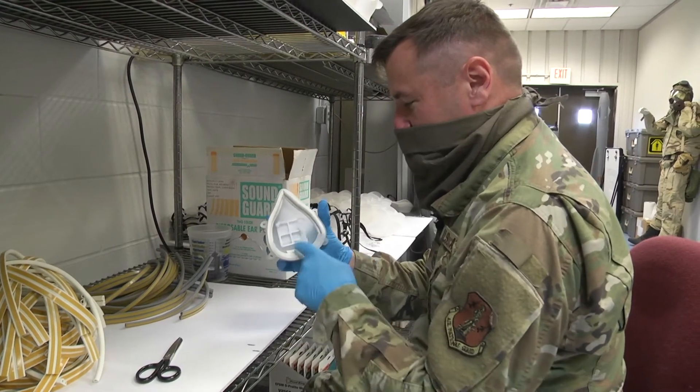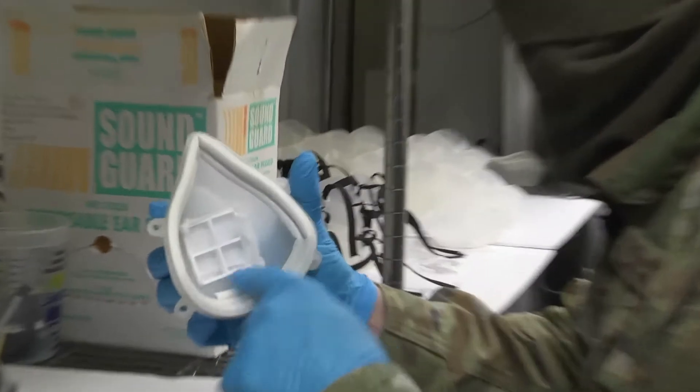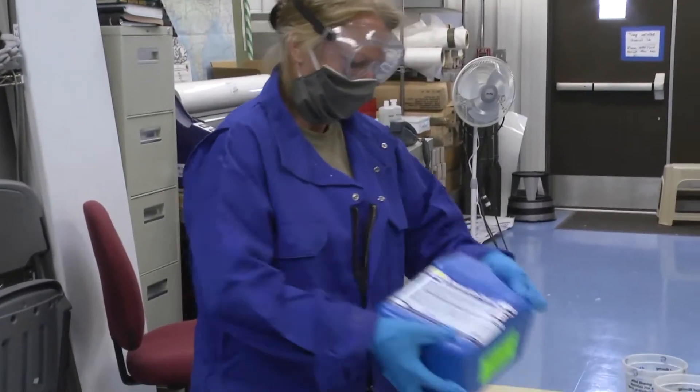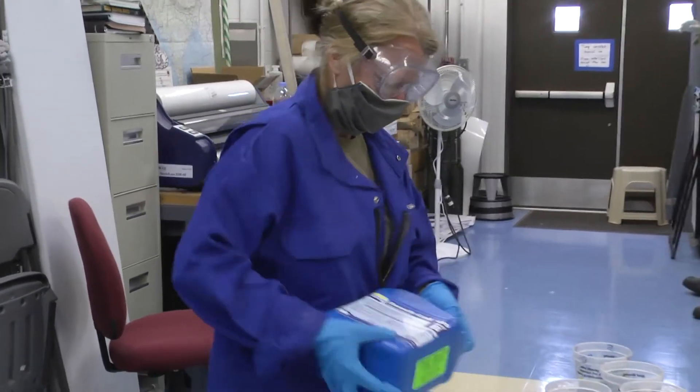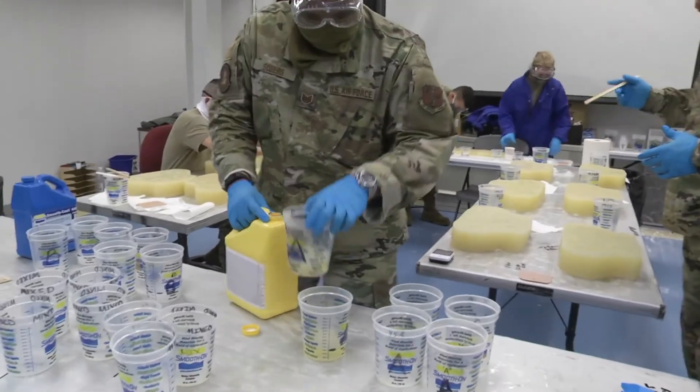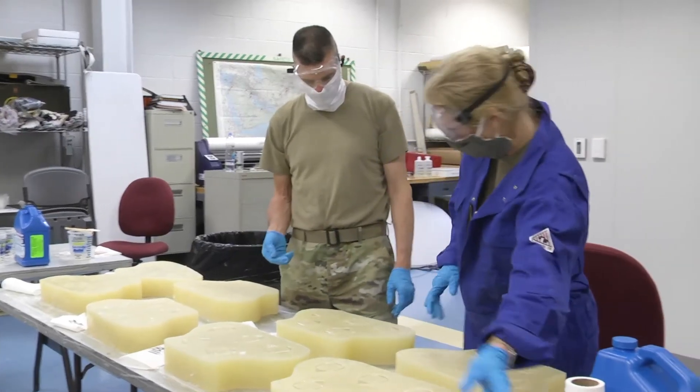They tested our masks and said that ours was by far the most comfortable, most durable, and longest wearable mask of any that they had seen. We received a score of 100, and that is very hard to come by, and so they praised the Sheppard design team and our production team for the work that we did.